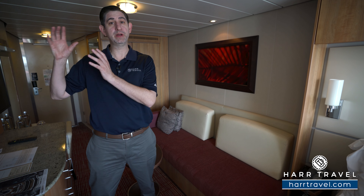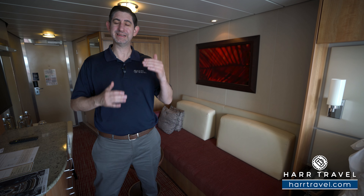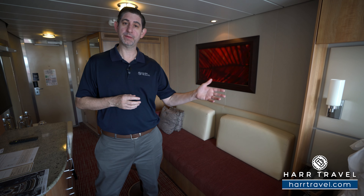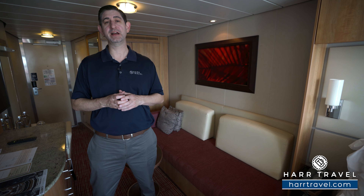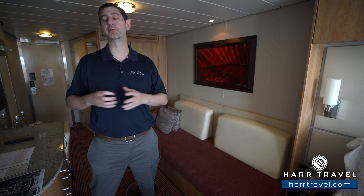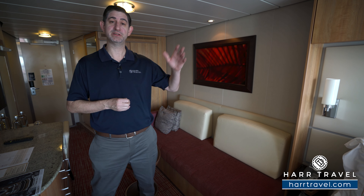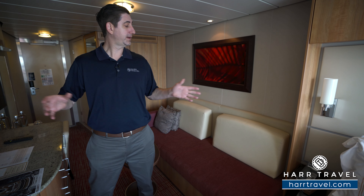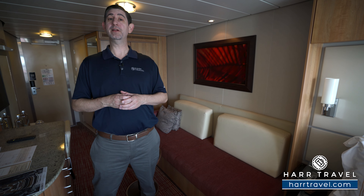In the full suites, you do get the Luminae restaurant and some pretty extraordinary upgrades, but with concierge class, it sits between a balcony and that. So what you're going to find is you get things like a welcome bottle of sparkling wine, a welcome lunch — a really nice concept where you just head on board, head to one of the dining rooms, enjoy and relax while the rooms get ready. Throughout your entire cruise, you're going to have priority reservations in the main dining room, the specialties, and you'll have access to that concierge. Now there's some great upgrades in the room as well. I'll point them out as we go through. Now let's tour the room.